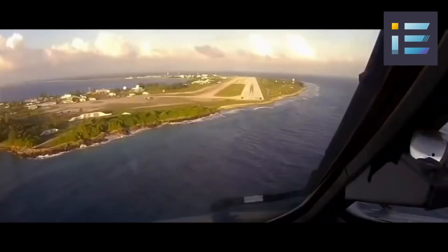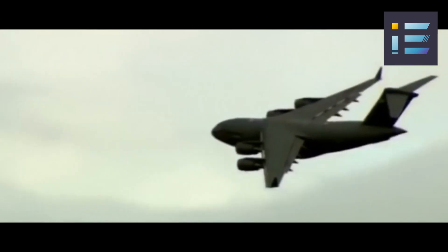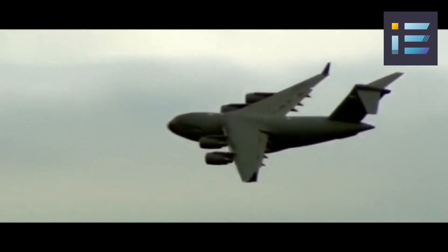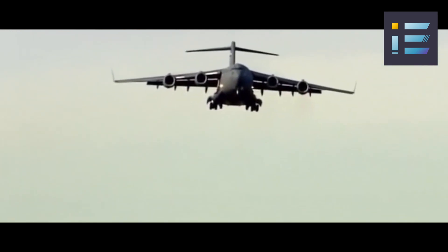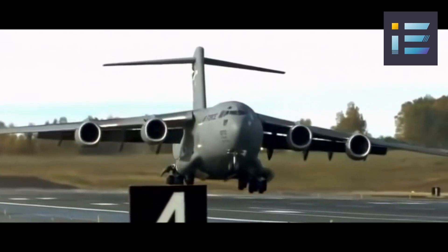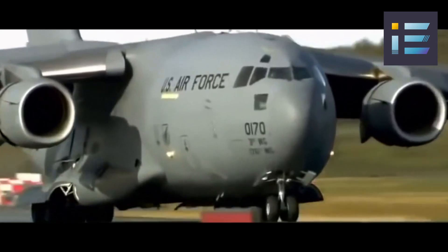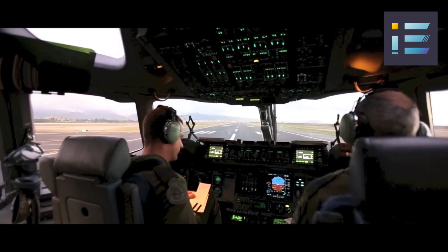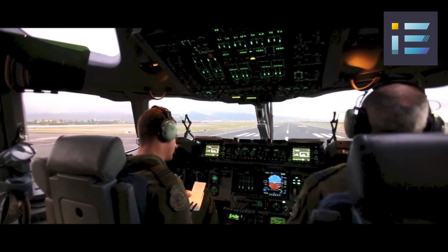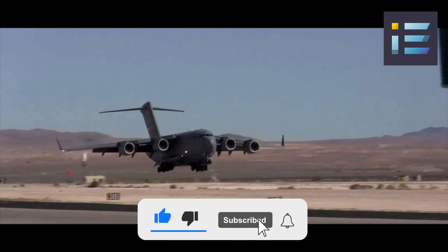The C-17 Globemaster III is expected to remain in service until around 2060, according to Air Mobility Command, to ensure its continued relevance and effectiveness in the future operating environment. The aircraft will undergo various upgrades and enhancements over its lifespan. One current planned upgrade is the Block 21 upgrade, which involves updating the avionics software and hardware to improve compatibility with civil airspace requirements and enhance communication and navigation capabilities.